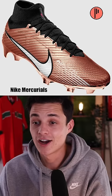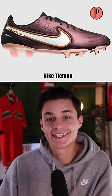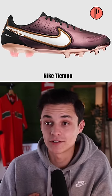They got something called the Generation Pack. These are the Mercurials — they're like a copper colorway, these are pretty clean. And lastly are the Tiempos, which are my favorite silhouette. Overall personally, I think they're low-key mid.